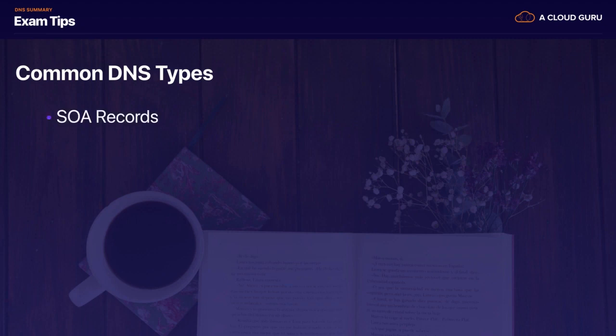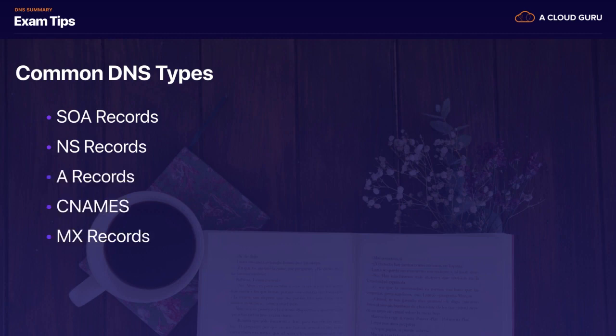Some common DNS types to know: we've got our Start of Authority record, our NS records, our A records, our CNAME, our MX records, and our PTR records.